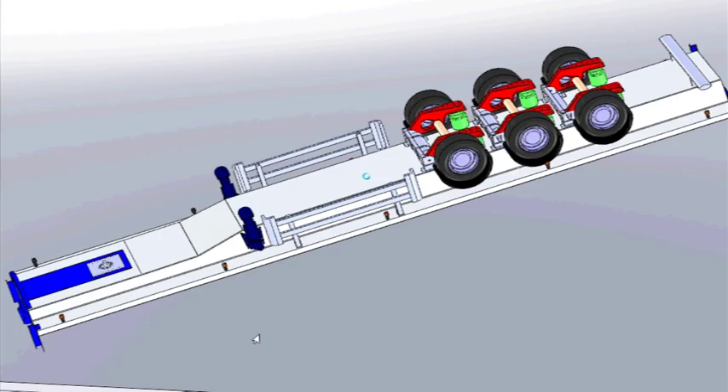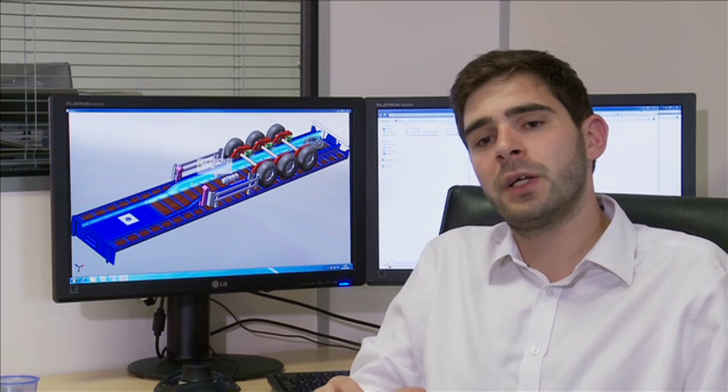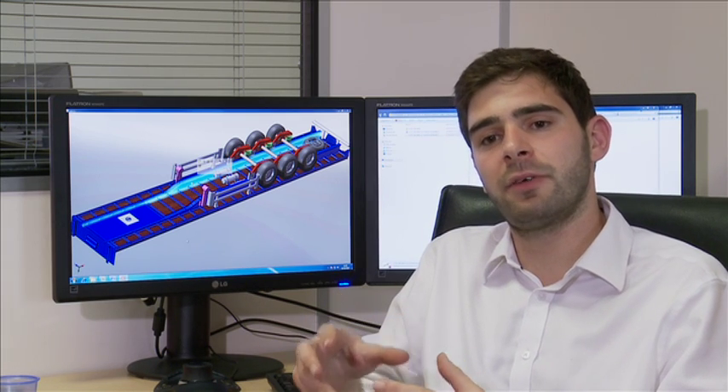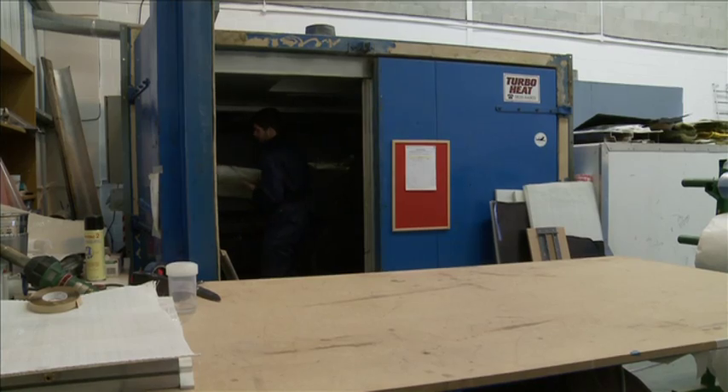Composite design allows you to mould in complex shapes, and the very nature of the monocoque design philosophy means there are big, flat, smooth surfaces, as opposed to a steel trailer which is very messy underneath — with many separate individual pieces that affect the airflow. Software used for Formula One cars shows the aerodynamic behaviour of the new shape.